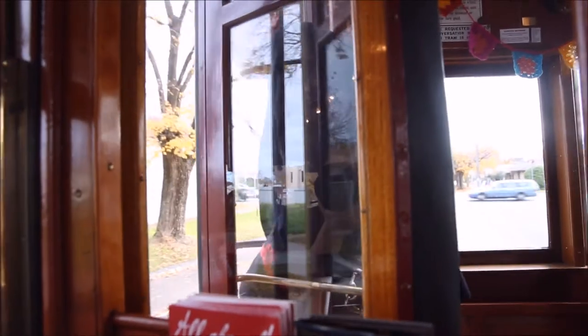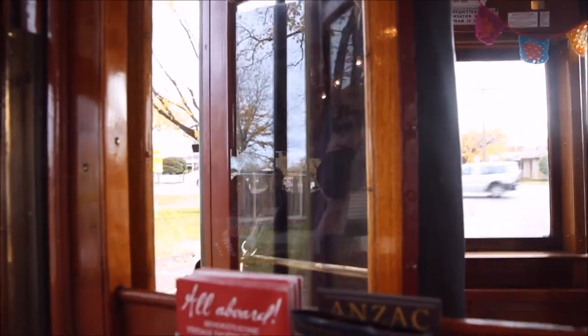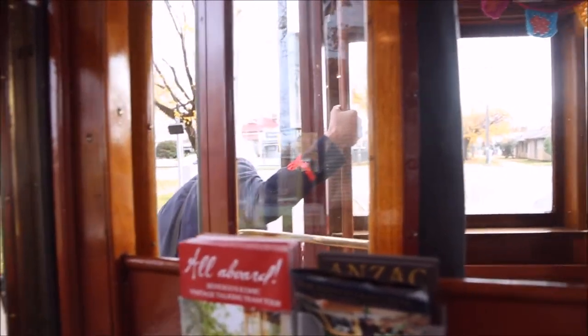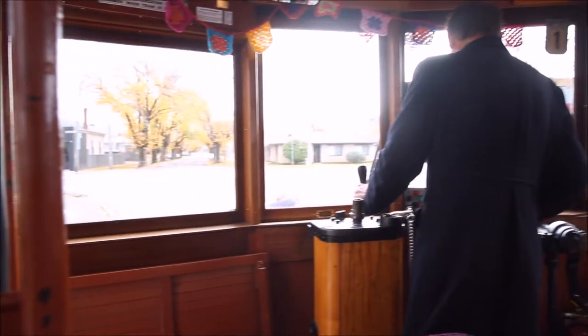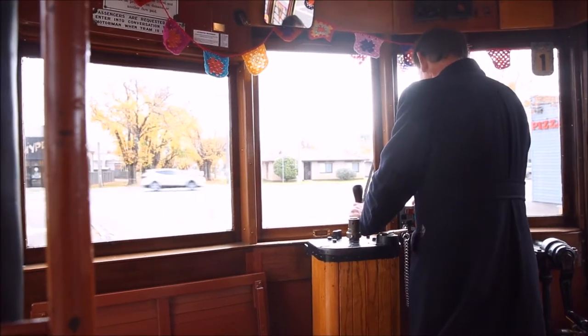In 1892 steam trams were brought in and the old battery trams were converted into trailers for them to tow. Finally in 1903 electric trams were introduced and have been running ever since. Electric trams still had the odd dilemma — it wasn't uncommon for trams to derail back then, especially at the loops if the driver was a little bit overenthusiastic.